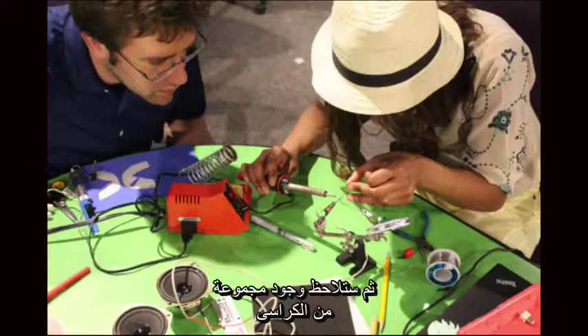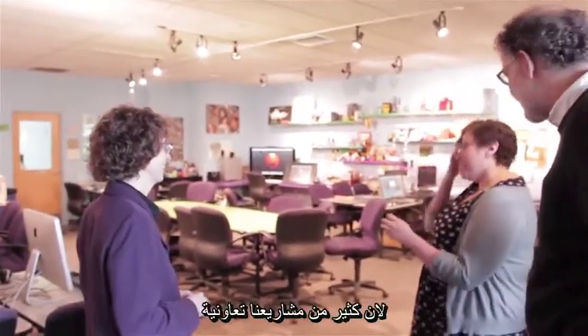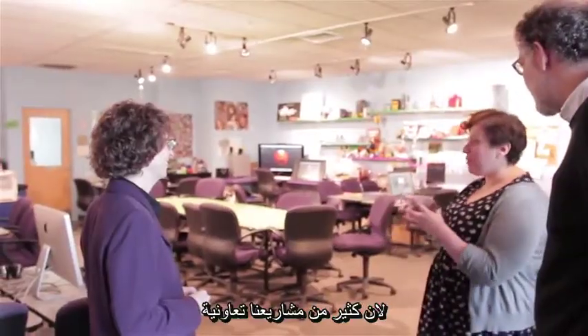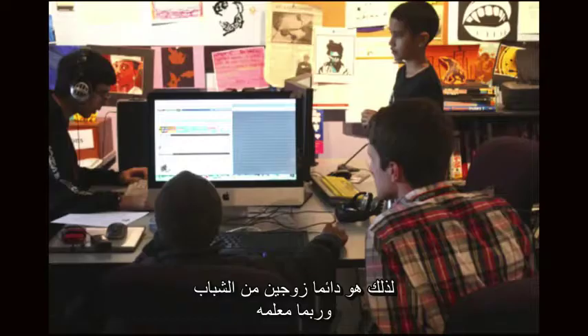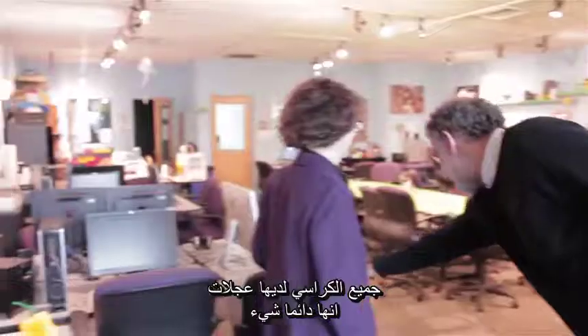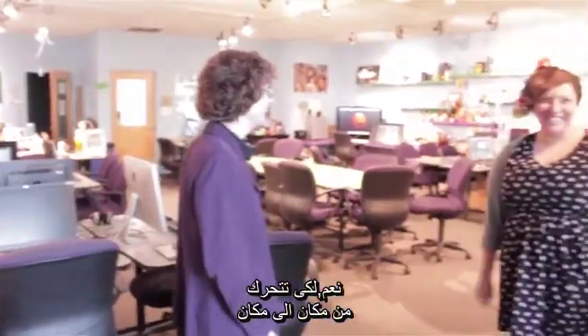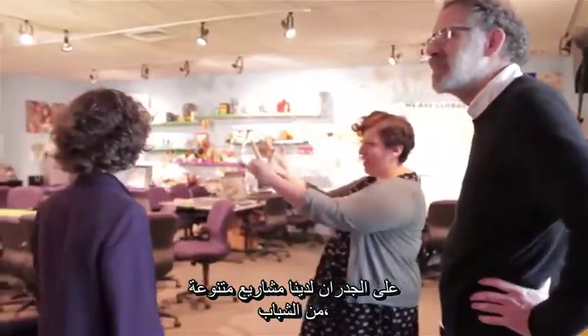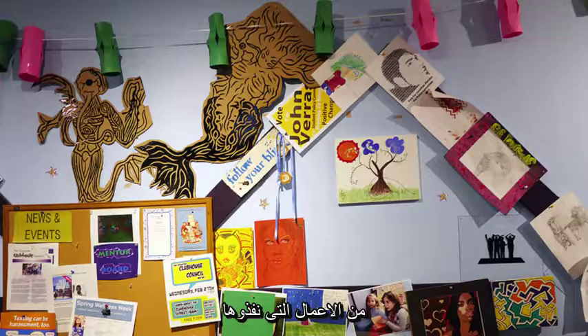You'll notice there's a bunch of chairs — we call it a sea of chairs here — because a lot of our projects are collaborative. It's always a couple of young people and maybe a mentor. The chairs all have wheels, so you just roll around from site to site. On the walls we have miscellaneous projects from the young people — the work they've done.